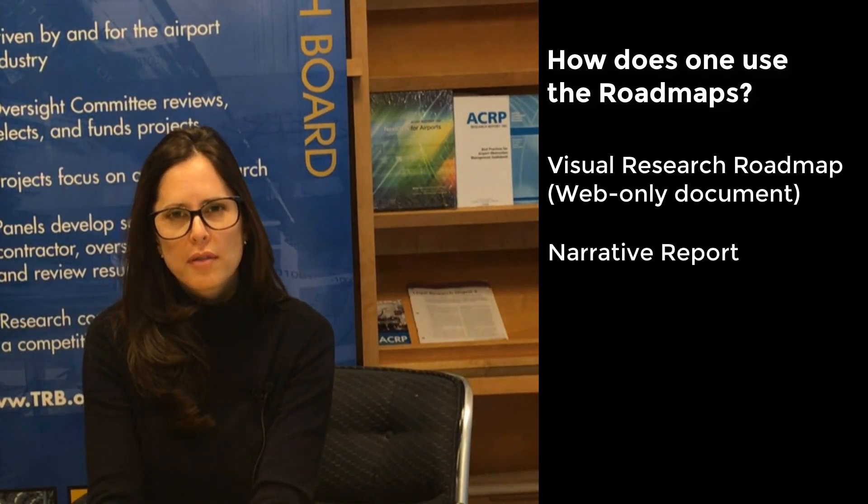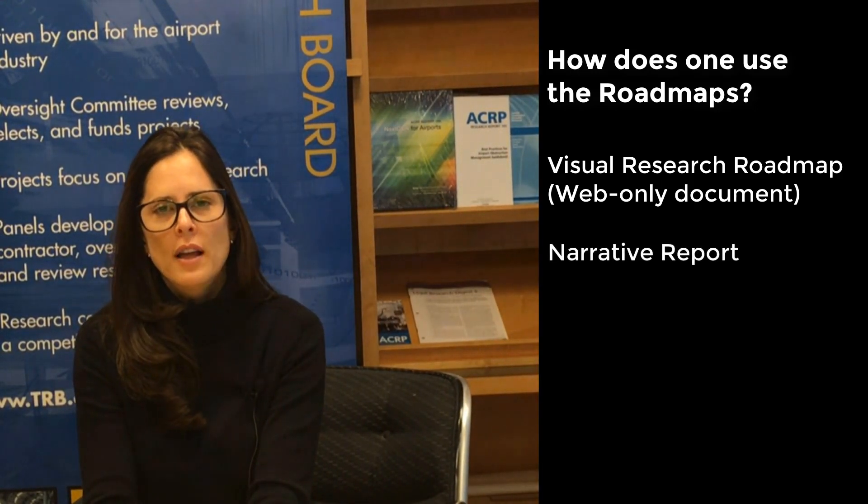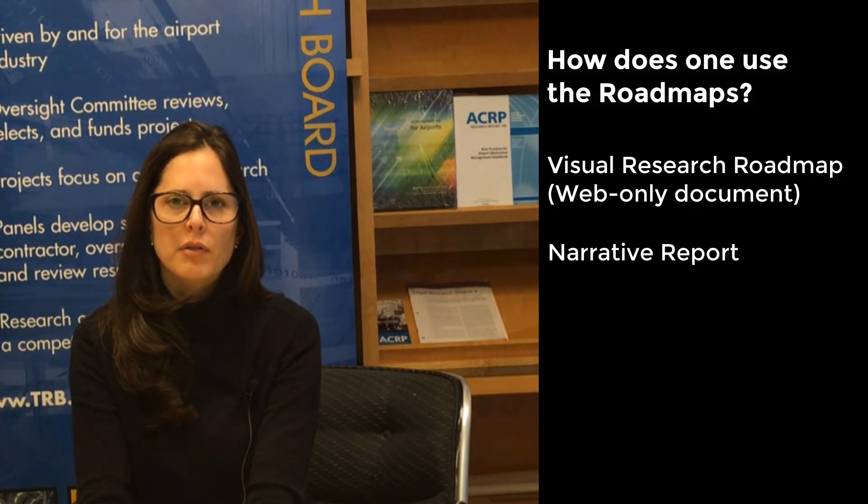The second product is the narrative report that accompanies the visual research roadmap. In that report, the high-level themes are described more fully, with additional information on each of the 40 research ideas. A description of the stakeholder engagement process and how the roadmaps were developed is also included, giving users additional background information.